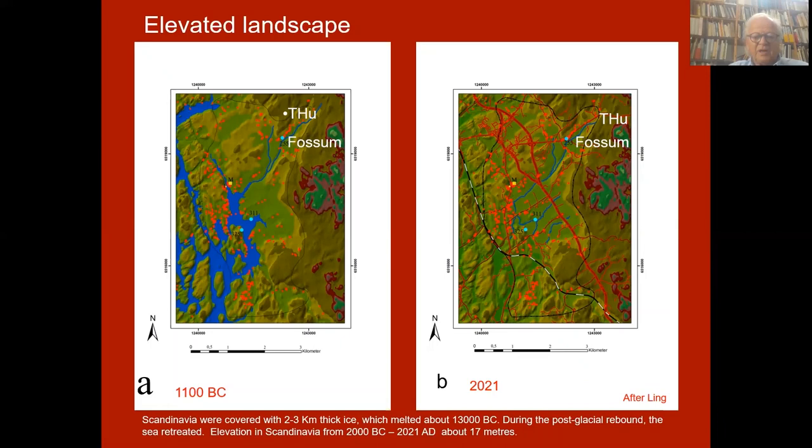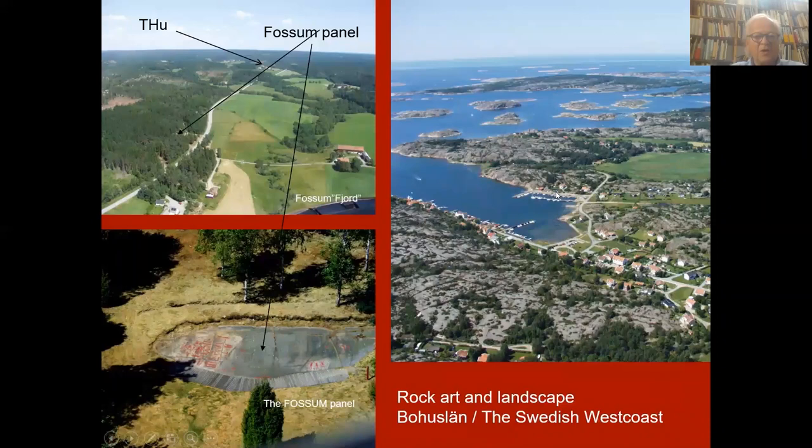Scandinavia was covered with two to three kilometer thick ice, which melted about 13,000 years ago. During this post-glacial rebound the sea retreated, and on the picture on the left — which shows the situation about 3,000 years ago — you can see the many fjords, valleys with water, and the red dots are symbols for rock art sites. They were closely connected — most of them were close to the sea. And now you see rivers in the old fjords.